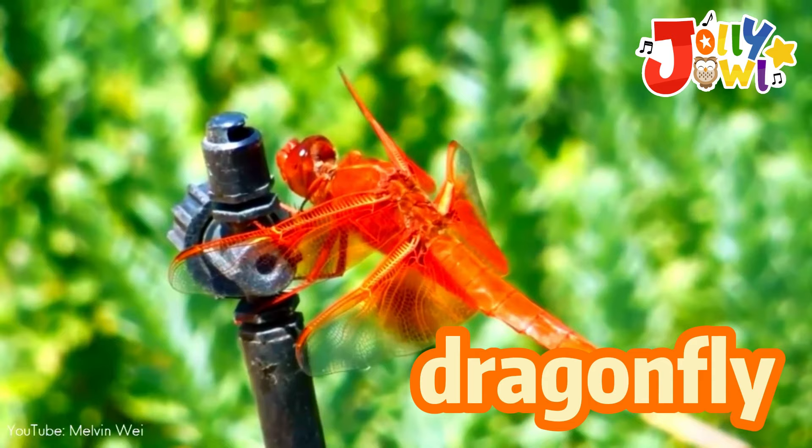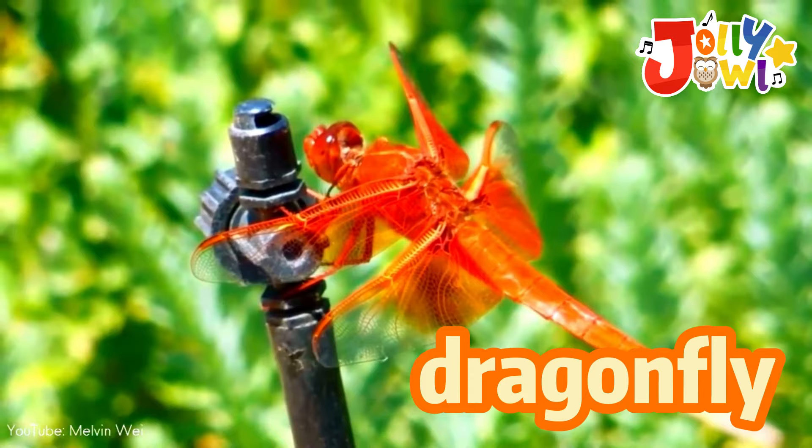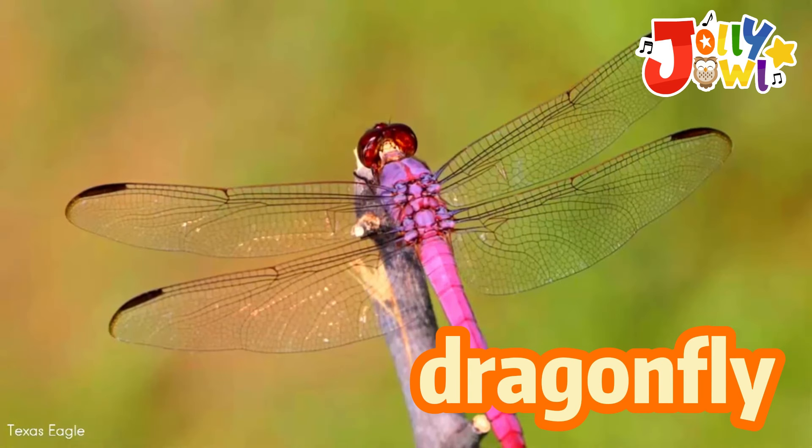Dragonflies are colorful flying insects with big eyes and long bodies. They have four wings that sparkle in the sun. They zoom around near water, catching mosquitoes and flies. With their quick wings, they bring joy to the air and make summer days even more special.